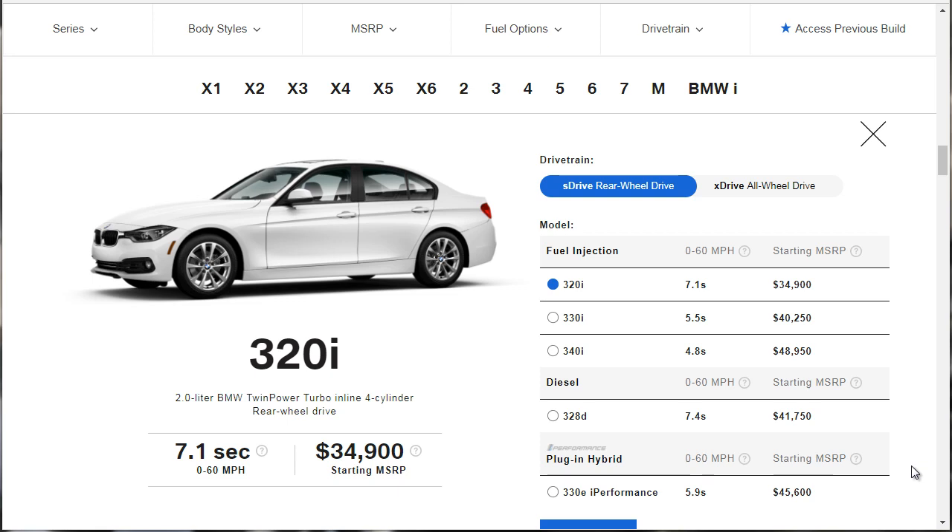At the end, I'm going to save the build in a PDF and attach it in the description below. You can find the link to this build in the description below. That way, if you are buying a BMW 320i, you can ensure that you're going to get a good one, because we're going to walk through the process of building one right now.